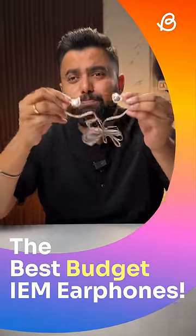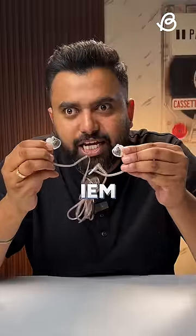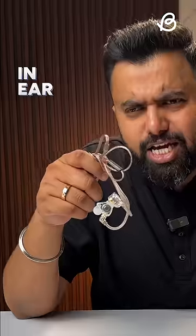These interesting looking earphones are the best budget IEM earphones you can buy. But first off, what is an IEM earphone? IEM, aka in-ear monitor, are earphones used by audiophiles because they offer more detailed and more accurate sound.